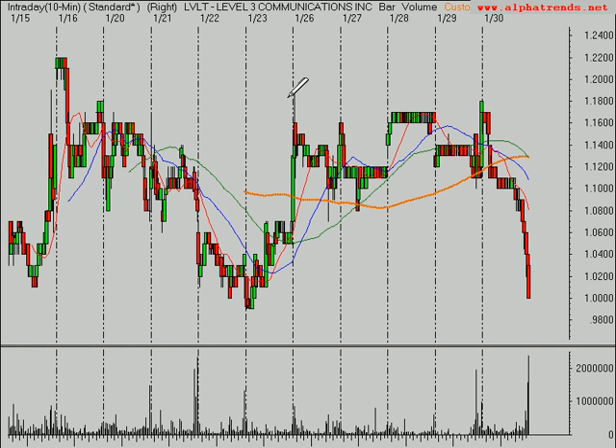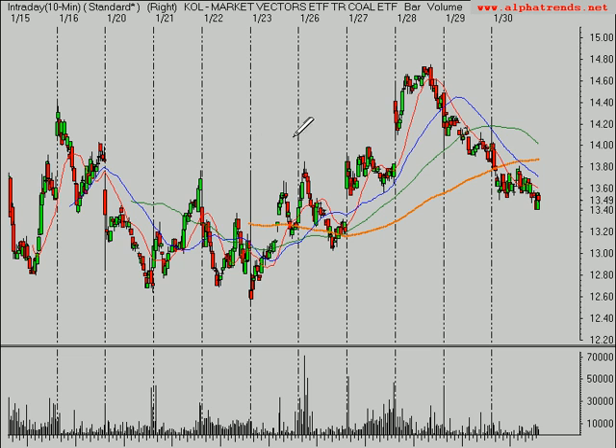I want to go through the stocks I mentioned on Friday and clean up that list. Starting with Level 3, LVLT — I thought if it could get above $1.20, it was time to purchase. If you bought this stock and you're holding a loser, this is why you have to wait for momentum before a purchase, because there's no odds buying when it's neutral, especially in a bear market. No trade should have been taken in Level 3. Same goes for KOL — if it could get above $14.30, then perhaps it would be a purchase. It didn't do that.